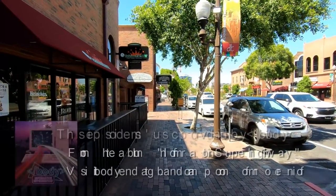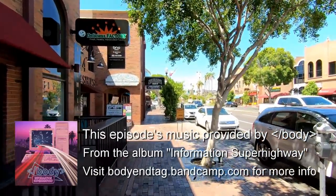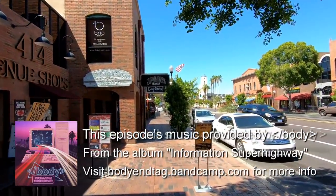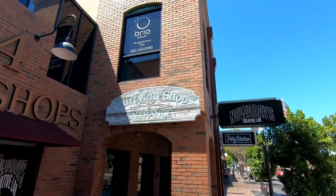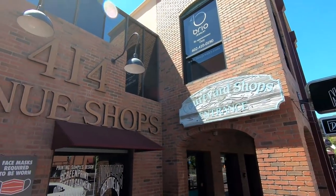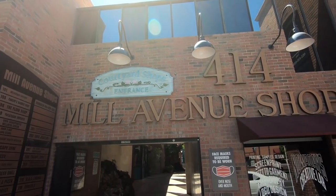Hello everyone and welcome to Retail Archeology. Today we'll be taking a leisurely stroll down Mill Avenue near the ASU campus in Tempe, Arizona. I want to show you a little spot I've known about for a long time but I'm not sure how many people are aware it's here. It goes by a few names — this sign here says 'The Courtyard Shops,' but most places refer to it as the Mill Avenue shops.